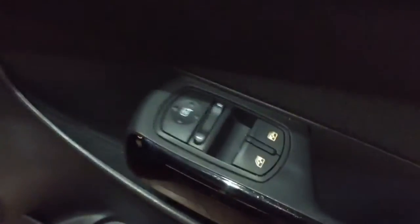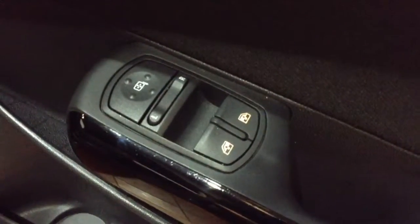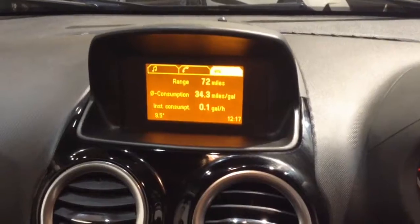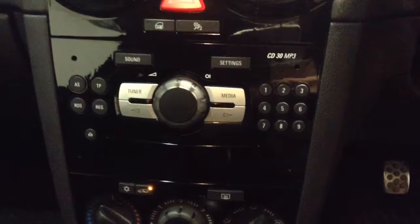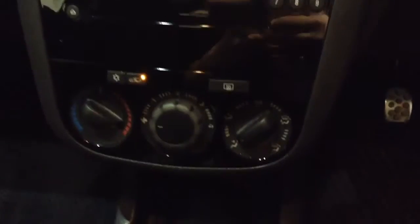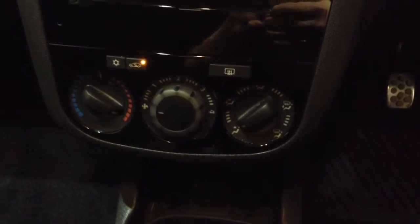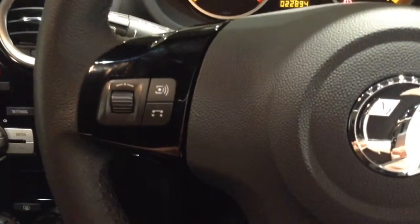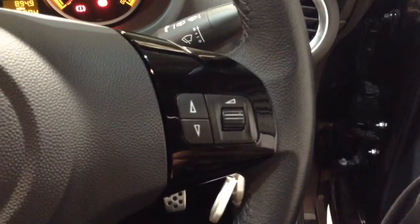Inside the driver's door you'll find the controls for the electrically adjustable wing mirrors as well as the two front electric windows. Stepping inside the vehicle, at the top of the centre console you'll find an information screen displaying information on the car's fuel range as well as media and audio options. Below that you'll find the single slot CD player and radio unit, and below that the air conditioning controls. Up on the steering wheel, to the left hand side you've got Bluetooth phone connectivity and onboard computer functions, and on the right hand side the volume and other media options.